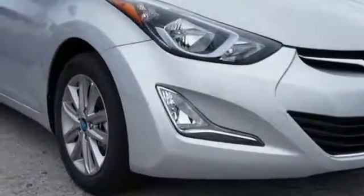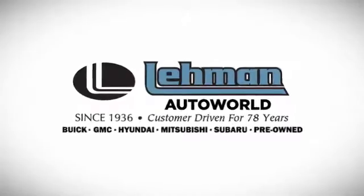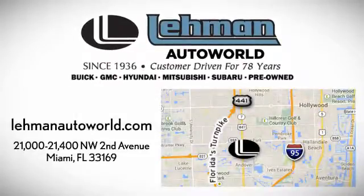Cruise in for a test drive. Call, click or stop by. We are located on the Dade-Broward County Line between I-95 and the Turnpike on 441 and County Line Road.